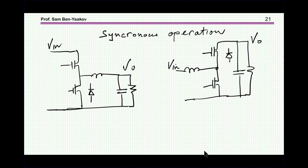Let me move to the concept of synchronous operation. I've been showing the buck and boost with a transistor and a diode. It is possible — and beneficial — to replace the diode with a transistor such that when the diode is supposed to conduct, we turn on the transistor. Usually the transistor is in parallel with a diode, and once the transistor is on, the voltage drop across it is lower than the diode voltage drop, giving lower losses.